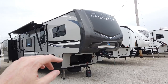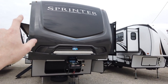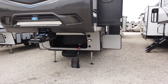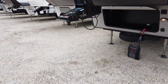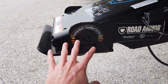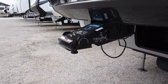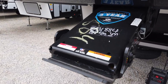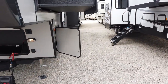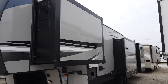It comes with a solid fiberglass front cap that's fully automotive painted with a Sprinter decal and LED light strip above it. Also comes with the road armor pin box — a pivoting head pin box that reduces the chucking you get when pulling your fifth wheel. It also comes with the Keystone three-year structural warranty, which is the best warranty I've seen from a manufacturer in about ten years of doing this.